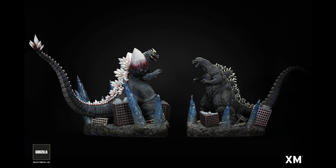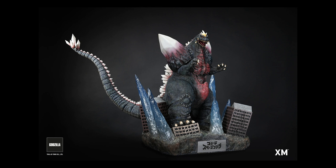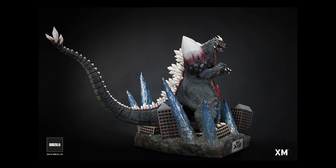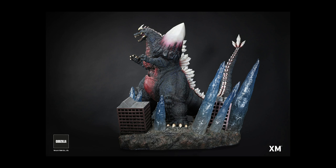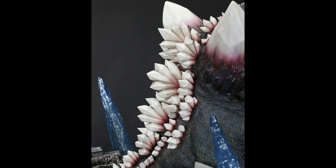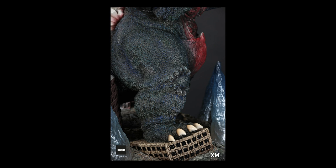Regarding shipping — this is a big item. Space Godzilla himself is roughly around 23 and a half inches tall, but with the base it's 31 and a half inches tall. It's polystone, which is heavy and more detailed than vinyl, so it weighs approximately 123 pounds. Shipping to the United States is about $1,400, which nearly doubles the price.